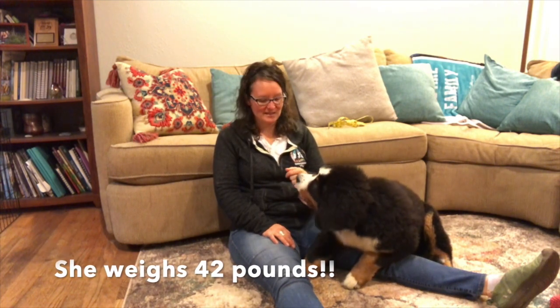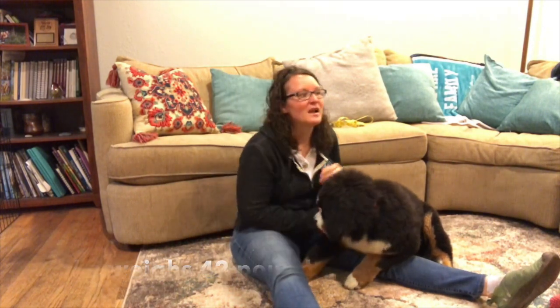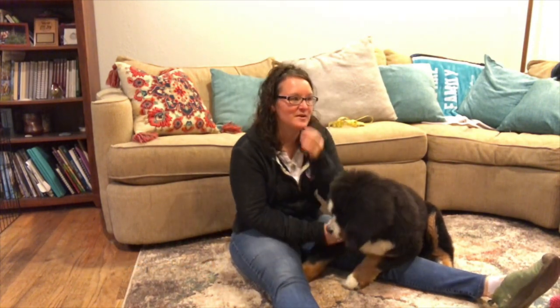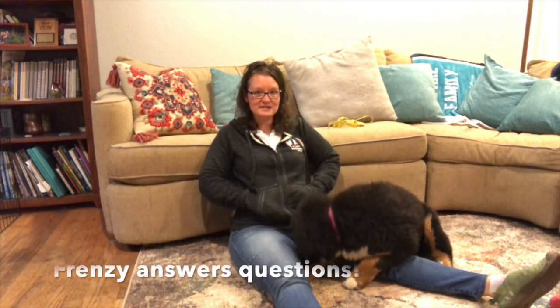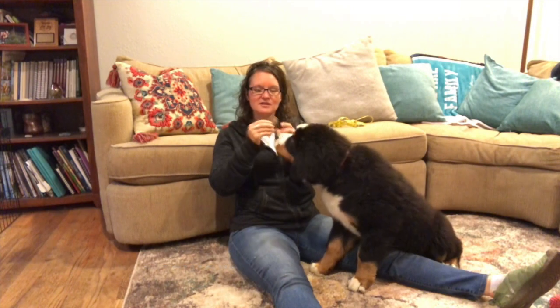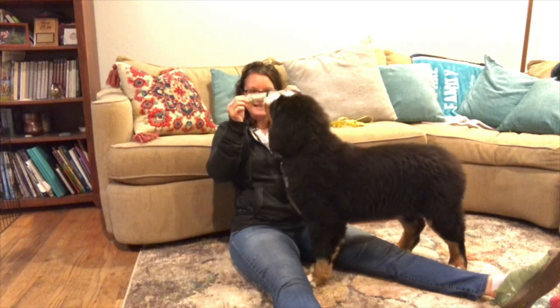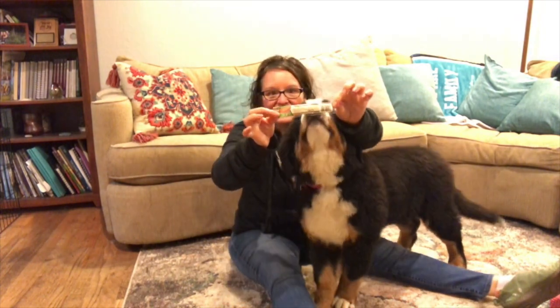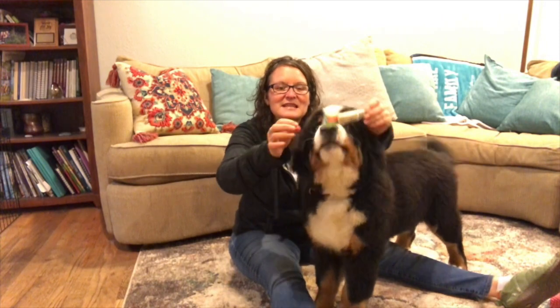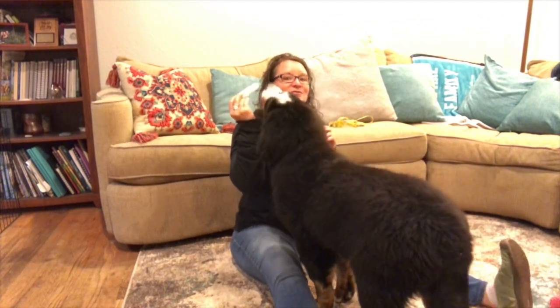Frenzy weighs 42 pounds, so she is getting big! Now we're going to answer some questions. Someone asked what type of treats Frenzy likes. She loves these jerky treats from Costco — they're made in the USA and super yummy. One of her favorite things is string cheese. We do a lot of training with string cheese, and she's ready to train right now because I've got some.